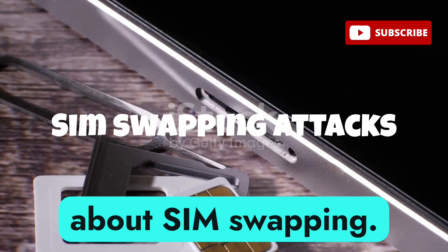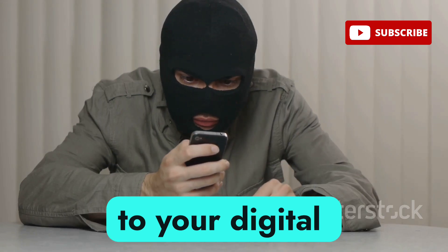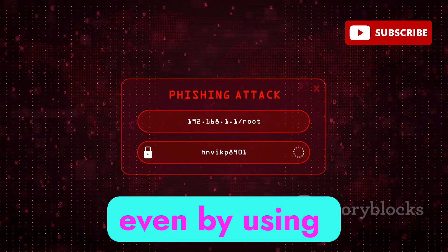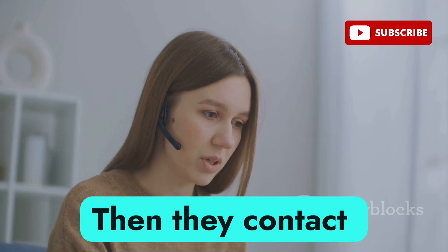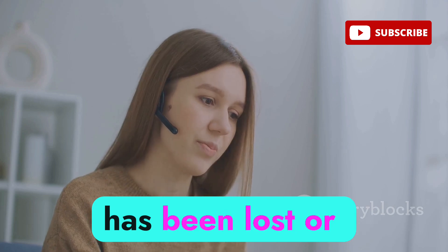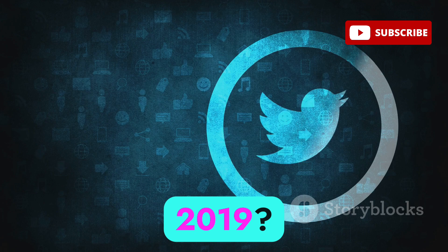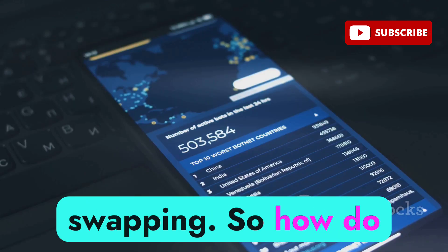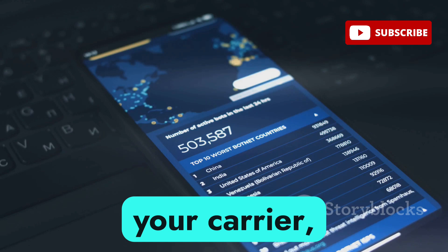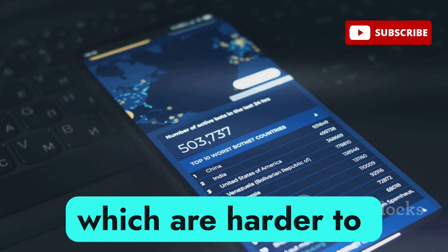Let's talk about SIM swapping. This one's particularly scary because it targets your phone number, which is often the key to your digital kingdom. Hackers gather information about you from social media, data breaches, or phishing attacks. Then they contact your mobile carrier, pretending to be you, and convince them that your SIM card has been lost or stolen. Remember when Twitter CEO Jack Dorsey's account got hijacked back in 2019? That was SIM swapping. To protect yourself, be wary of suspicious calls or texts from your carrier, and use app-based two-factor authentication, which is harder to intercept.